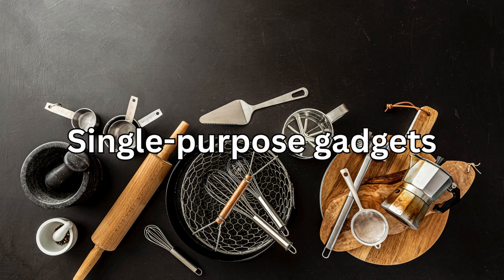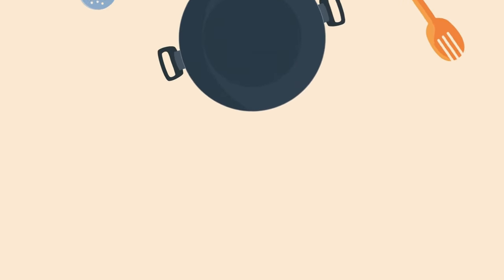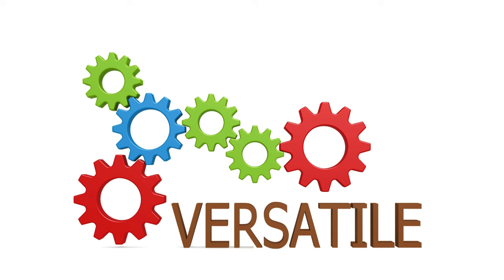Number one: single-purpose gadgets. You know, those tools that only serve one specific function. Say goodbye to the avocado slicer, garlic press, and strawberry huller. Opt for versatile tools instead.